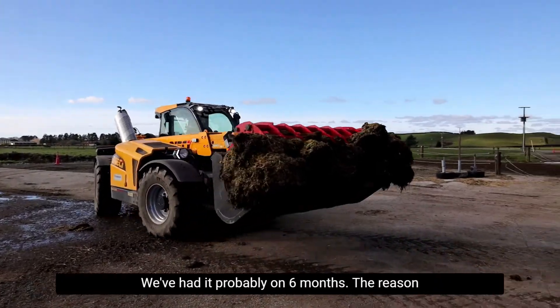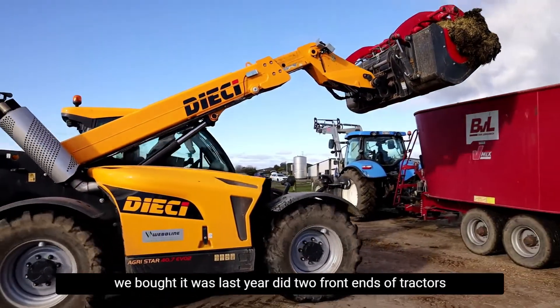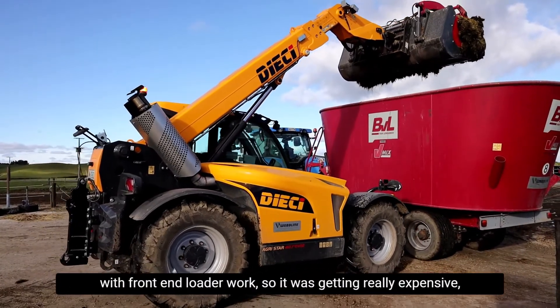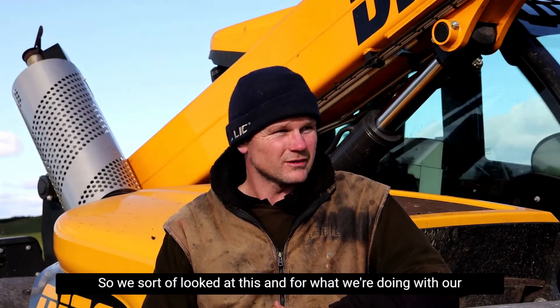We've had it probably about six months. The reason we bought it was last year the two front ends of tractors with front end loader work were getting really expensive. And also the hassle of having tractors out of action.